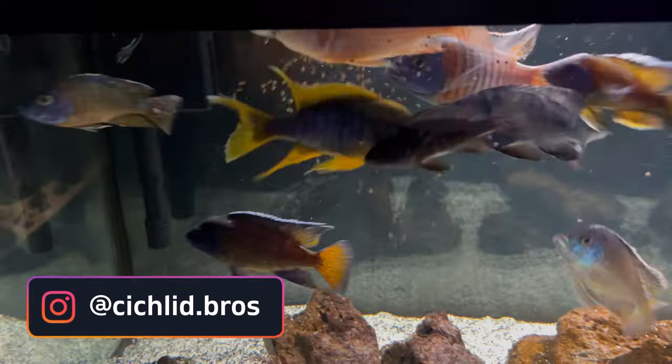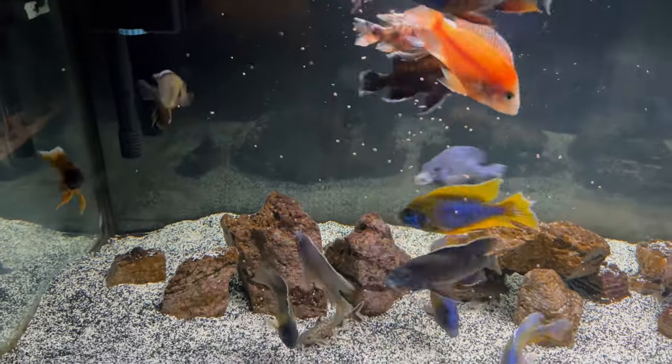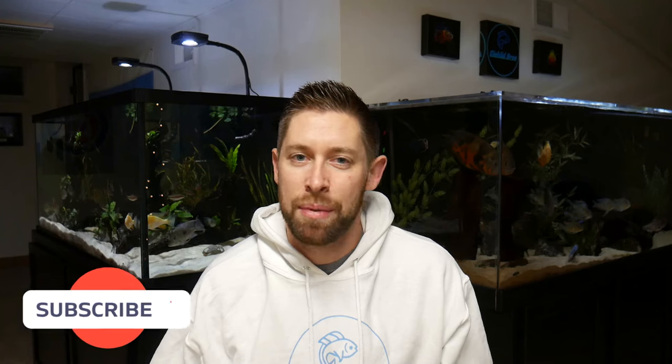In today's video, I'm going to be giving you my top 10 favorite peacock cichlids. Peacock cichlids are one of the best fish to keep in the hobby because they are so colorful and so active, and there are a lot of different varieties to choose from. I'm excited to talk about some of my favorites, so let's dive right in.